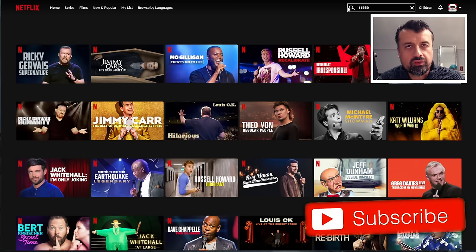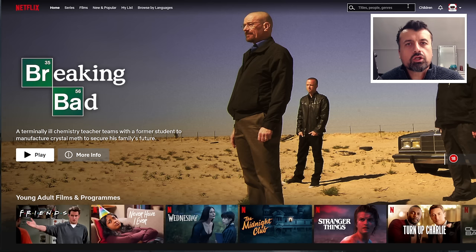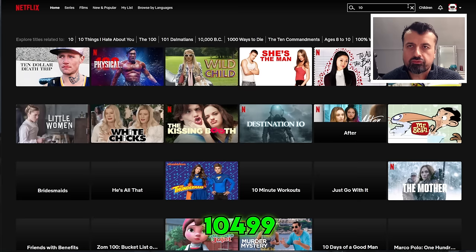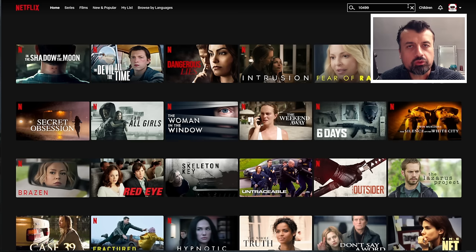For crime thrillers, the code is 10499 — type that in and you can now see all of those crime thrillers. You can use these codes on your browser, on your Fire Stick, on your Android TV — really wherever you can use Netflix, you can utilize these codes and access all of that content.